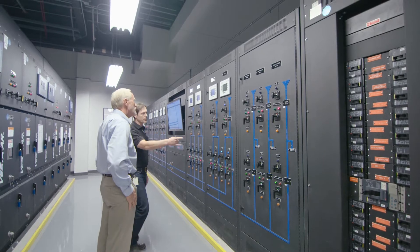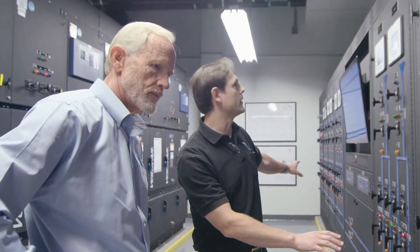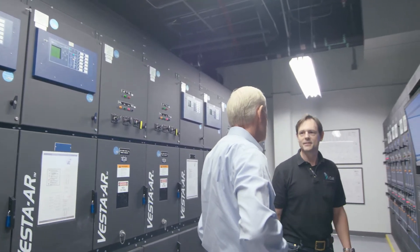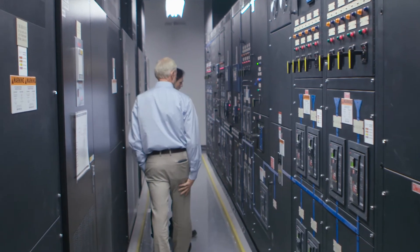A big part of providing reliable power is metering. We actually sell power to the customer, so in order to do that we have to meet all the ANSI and PUC requirements for essentially a utility. So we have to have utility-grade metering in place that meets or exceeds utility metering standards.